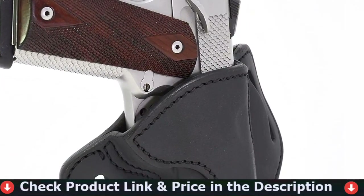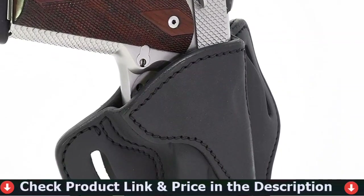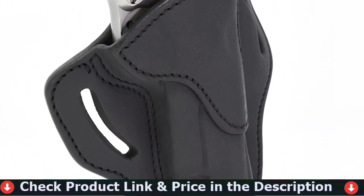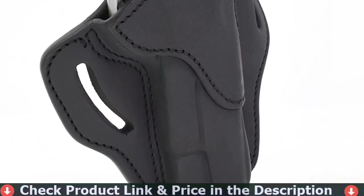Once you've molded the holster to your liking, you can wear it OWB with the two cut-out belt loops. The draw action from this holster has to be experienced first-hand — it's similar to Kydex but with a supple leather feel.